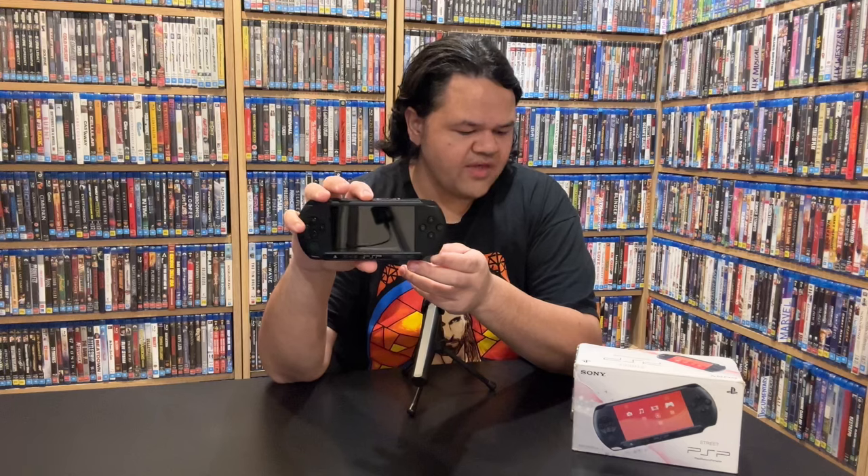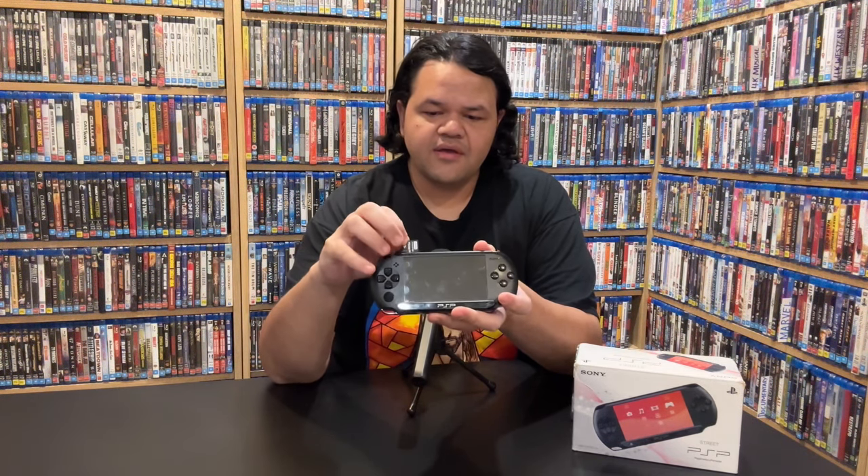Hey guys, welcome to my YouTube channel. Yesterday I went out window browsing at a couple of secondhand shops and I happened to stumble upon a PSP for $100 Australian. I know people will say it's the Street model, it's no good, you should have gone for a 3000 — well this was what was in front of me and I wanted it. I've never owned a PSP before; this is the first one I've ever bought. It's the Street model, version PSP-E1002, and it came with a Memory Stick Pro. It's in rather good shape — I checked that it turned on and all the buttons feel nice.